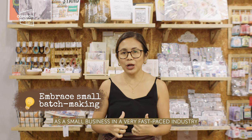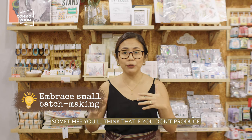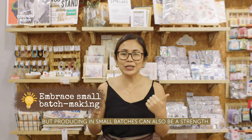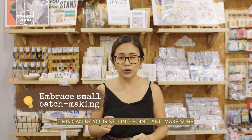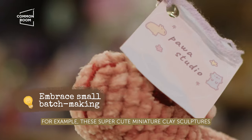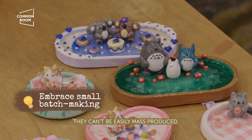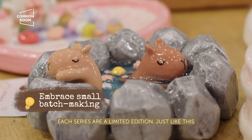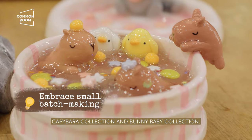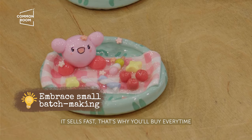Strategy 2: Embrace small batches. As a small business in a very fast-paced industry, sometimes you might think that not producing in volume is a weakness. But producing in small batches can also be a strength — this can be your selling point, and make sure your market knows it. For example, these super cute miniature clay sculptures by Pawa Studio. Because they're hand-sculpted, they can't be easily mass-produced. They make sure to tell their fans that each series is limited edition, like their Capybara Collection and Funny Baby Collection. If you're a fan, you know they sell out fast, so you'll definitely buy when a new release drops.